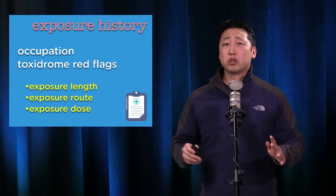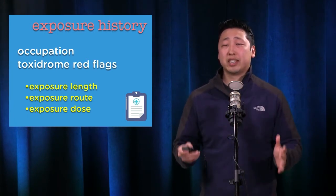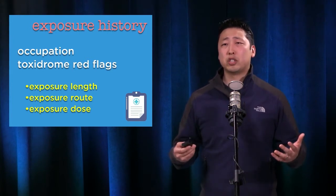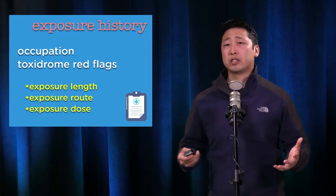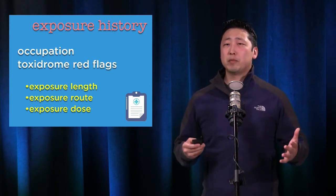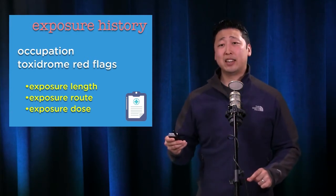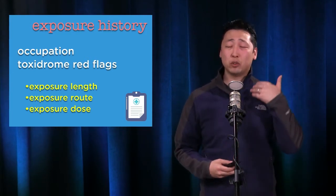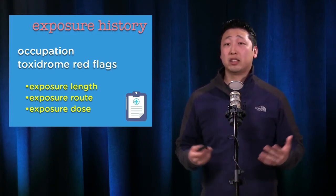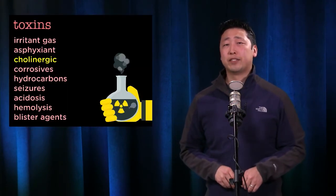When you talk about exposure history, the two critical things you have to get are: what is their occupation? That'll clue you in on what chemicals they were potentially exposed to. The second thing is to determine the red flags for the toxidrome. You also want to find out how long they were exposed, whether it was a trivial or significant amount, the route of exposure — dermal, inhaled, or ingested — and of course the dose, including the LD50.